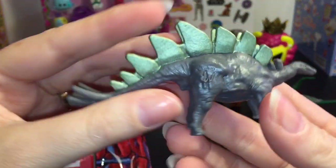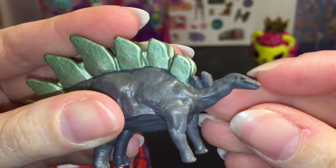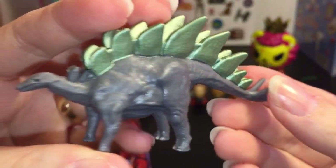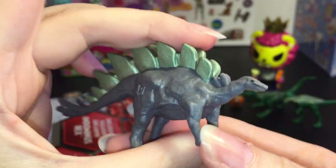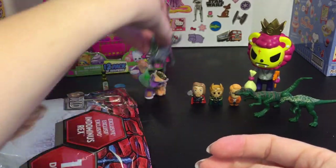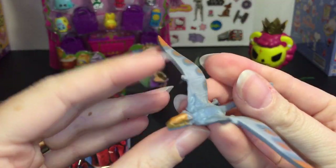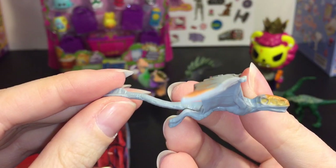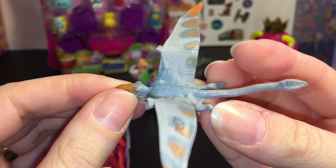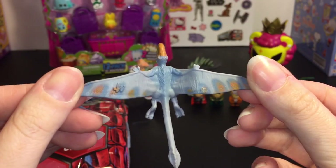He's not in a bag — so we have a Stegosaurus. I knew that one! He has a cute little face and he's an herbivore, so he's a friendly dinosaur. And we have a pterodactyl or a pteranodon — one of the flying dinosaurs. How cool is he? I like his colors too.